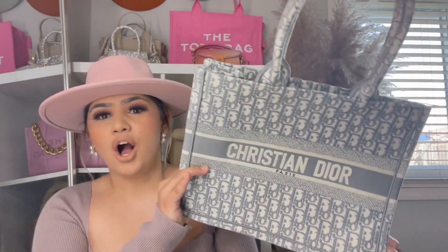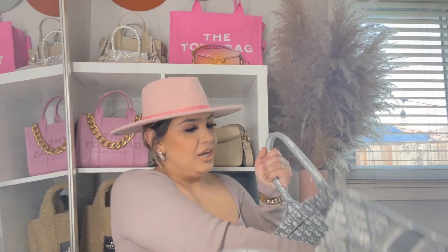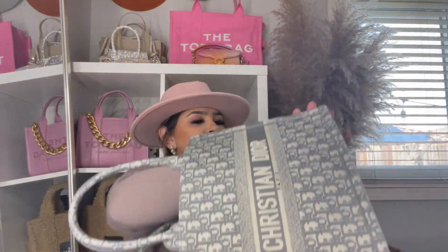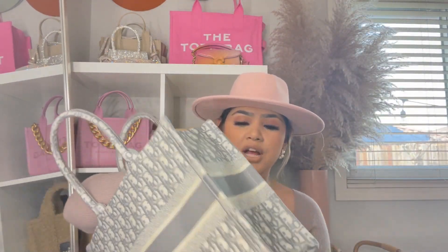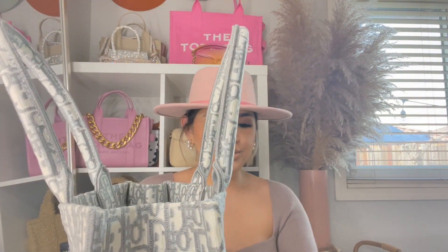The material honestly feels so legit that I'm a little shook. I actually love the color of this one a lot more because it's a lot more subtle. Wow, you guys — she is beautiful.